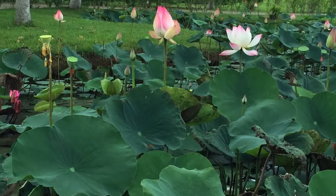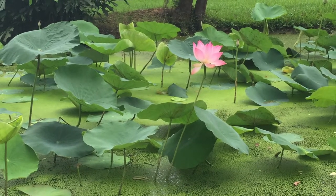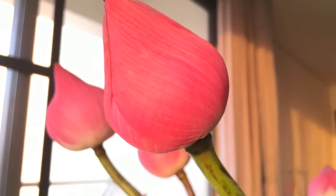The lotus is the Vietnamese national flower which should be sustained. It's important to keep the lotus plants sustainable because of its symbolism and many uses in Vietnam.